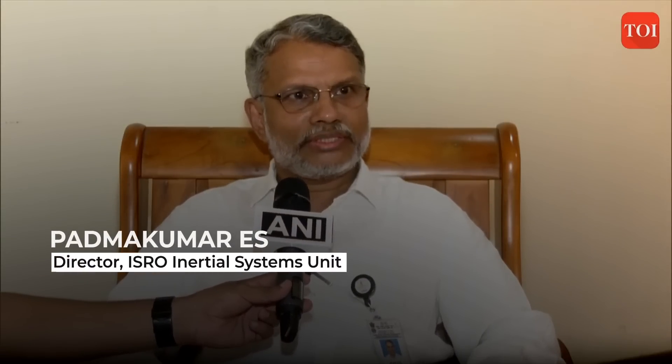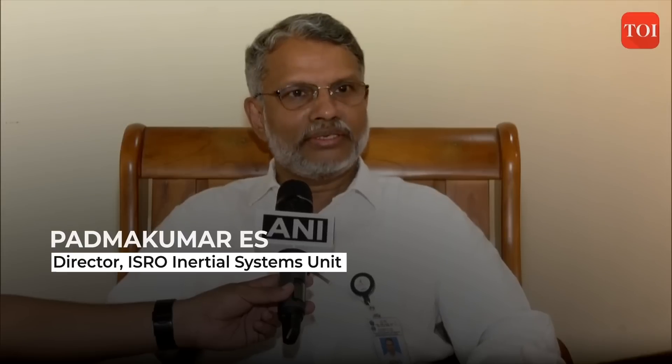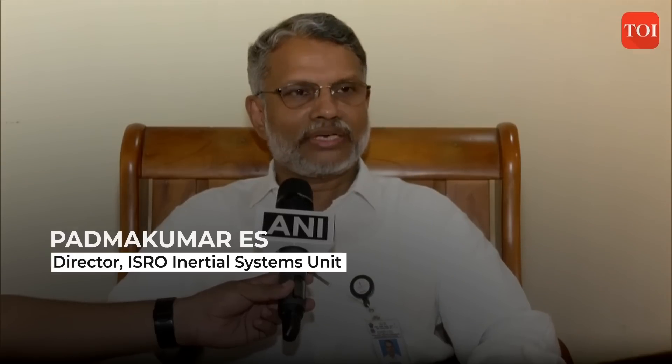We have reached the pre-landing phase orbit, which is around 110 by 25 km. From this orbit, at about the 30 km point, we will be starting our descent phase, which will be lasting around 15 to 16 minutes. That will start on Wednesday around 5:47, as per our plan.